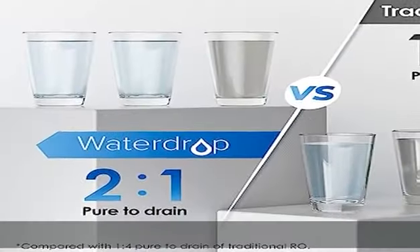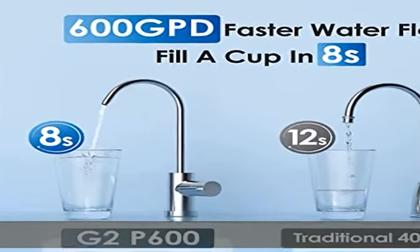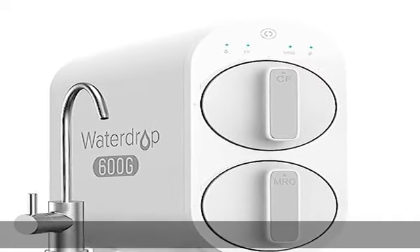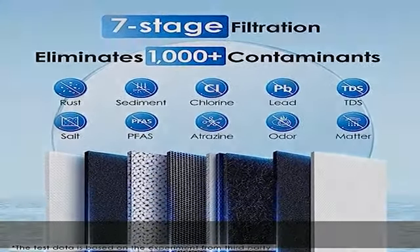The G2P600 reverse osmosis system adopts a composite filter technology and can reduce most contaminants. The CF filter can reduce rust, sediment, and organic matter. The MRO filter uses a 0.0001 micron reverse osmosis membrane to intercept TDS,